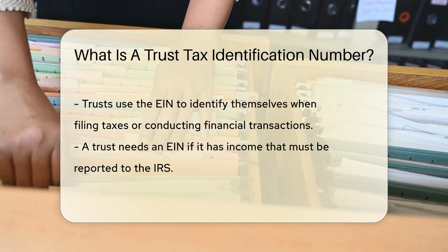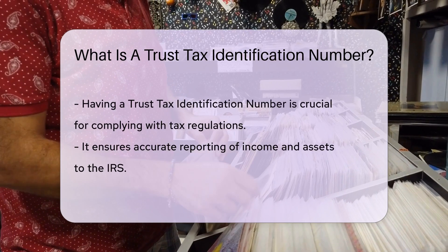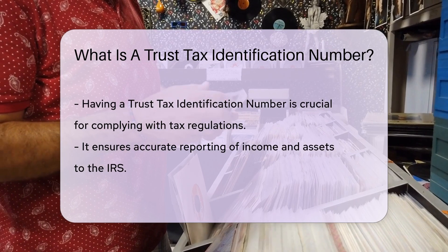A trust generally needs an EIN if it has any income that is required to be reported to the IRS. It is essential for trusts to have a trust tax identification number to comply with tax regulations and accurately report income and assets to the IRS.